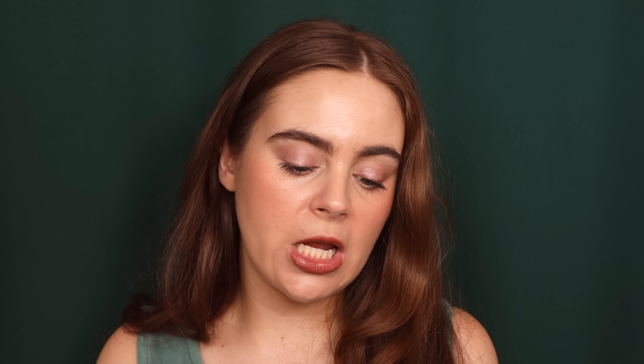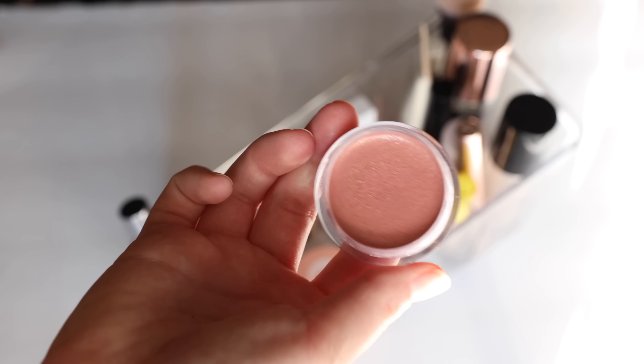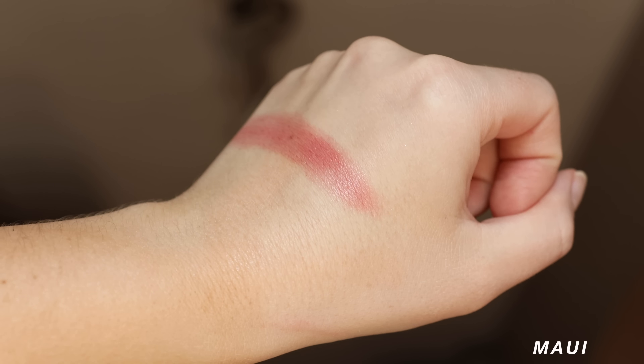Two other products I need to get a feel for are both from e.l.f. I have the Luminous Putty Blush in the shade Maui. So far this is working really well for me. I thought it was just going to be a putty blush with sparkle in it, but it's not — it's really fresh on the cheeks. I am really excited about it. I kind of want the shade Bermuda too — if you guys have tried that shade, let me know.